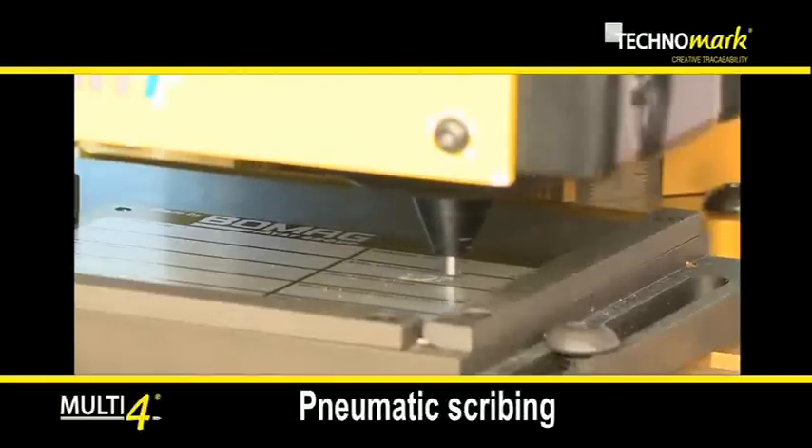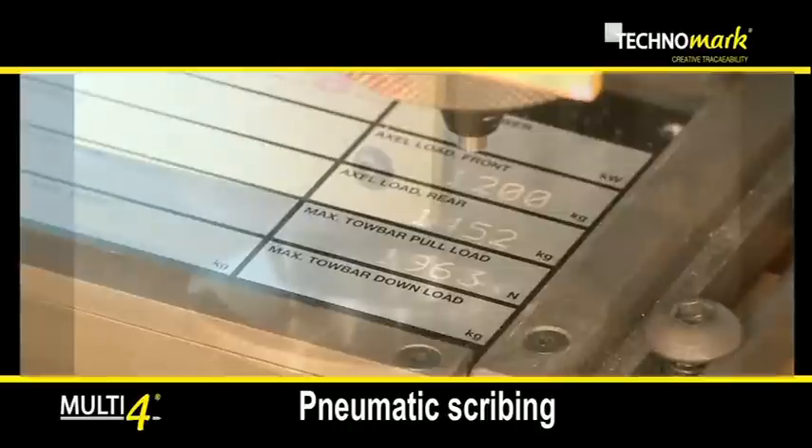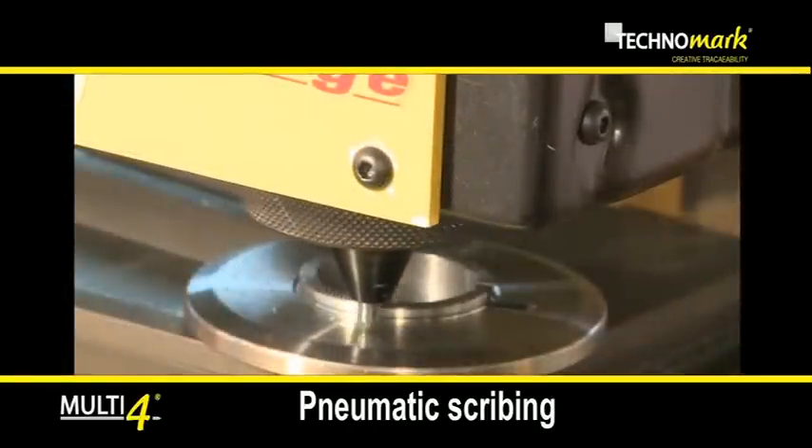While in the scribing technology, the marking stylus penetrates the material pushed by a pneumatic pressure and generates the character in a continuous line without noise pollution.